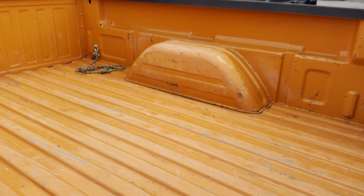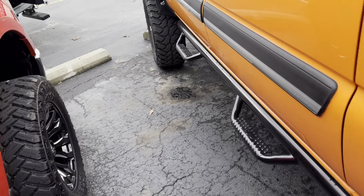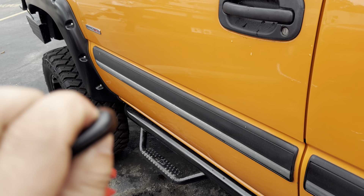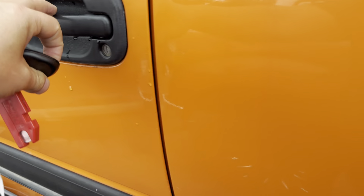No bed liner — typical scratches. Spraying a bed liner would serve it pretty well. Let's see if the remote fob works. It is locked. Appears the remote fob locks but does not unlock, so we'll order one of those — just a little pet peeve.